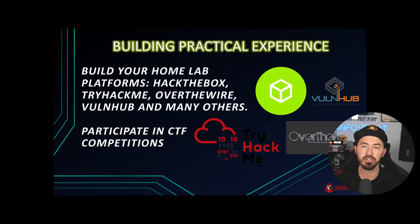Building practical experience is super critical. Build your home lab and use platforms like Hack The Box — I'm doing the Dante pro lab right now, which is challenging but really cool. There's also Try Hack Me, OverTheWire, VulnHub, and so many others. If you really want to build on this, start participating in CTF competitions like those run by John Hammond, NahamSec, and others to see how you do.